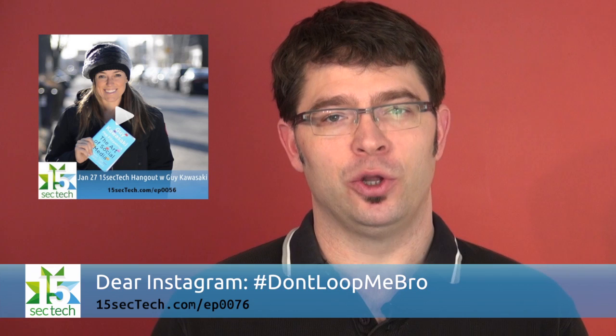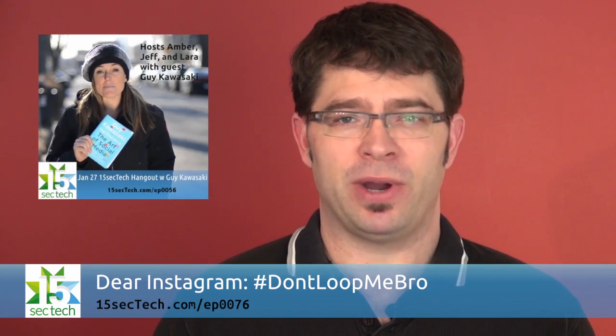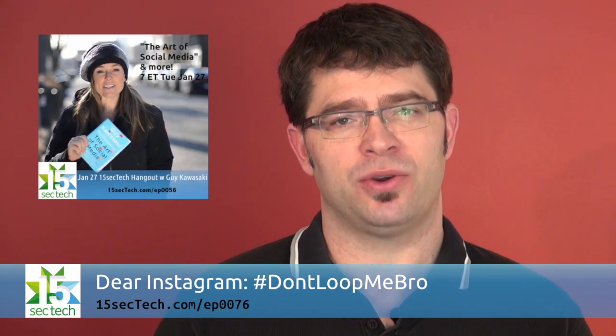In early February, Instagram copied Vine by bringing infinite looping to their platform. Instagram is not Vine, and 15 seconds of video is very different than 6 seconds of video. Looping may be great for ads and some things, but it's an unreasonably restrictive change for the creativity that Instagram should be trying to foster with their video format.